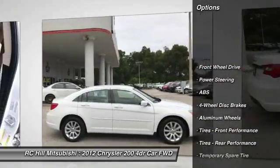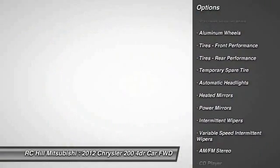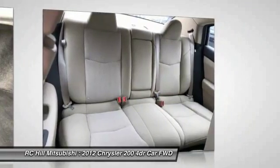Stability control, keyless entry, traction control, anti-lock braking system, steering wheel audio controls, leather-wrapped steering wheel, adjustable steering wheel, power steering, driver airbag, floor mats.